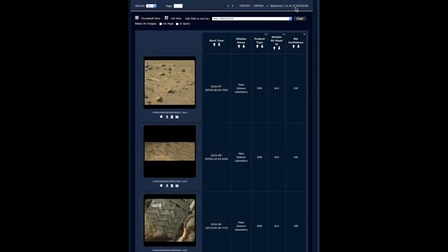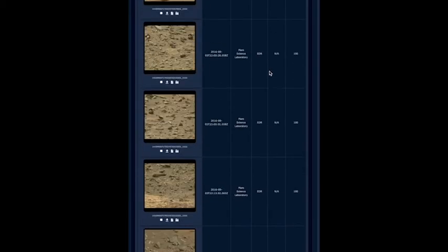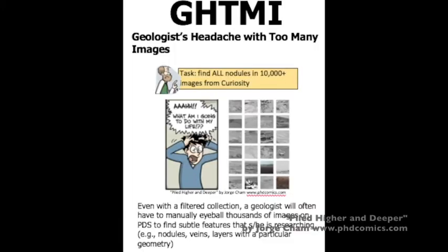JPL's Martian rovers have downlinked hundreds of thousands of images of the Martian surface. While obviously valuable, this collection can be difficult for scientists to fully leverage. Rover planners operate on a tight schedule, and scientists have mere hours each day to analyze the most recent images and reach a consensus on the next day's plans. They simply can't afford to spend time manually eyeballing thousands of images to look for past records of a certain geological feature.